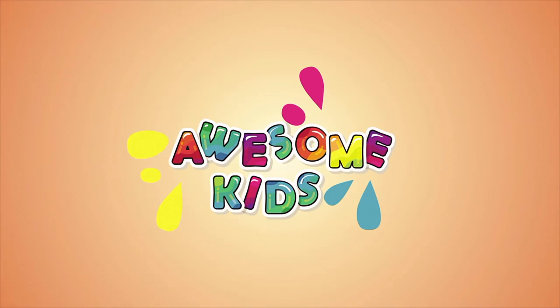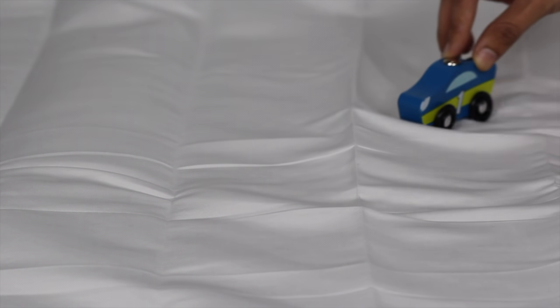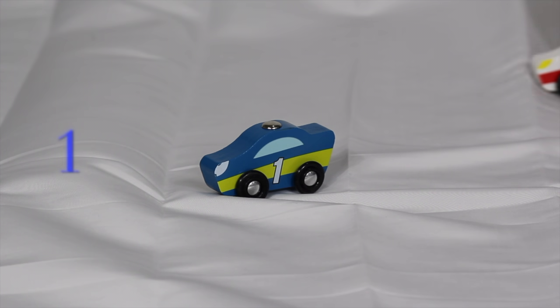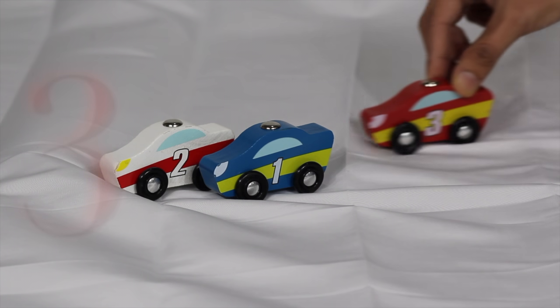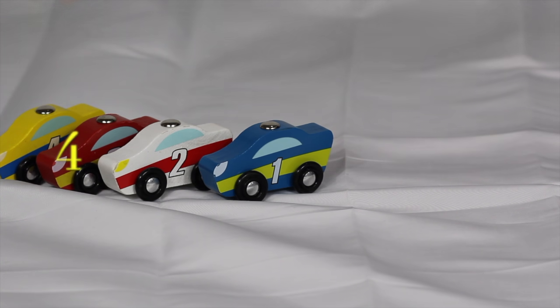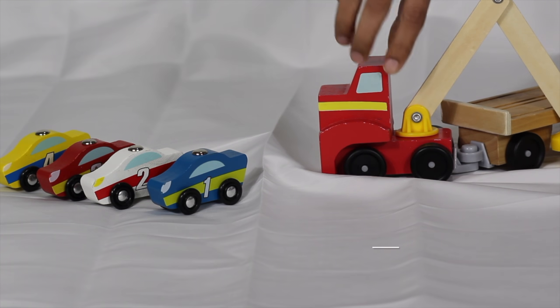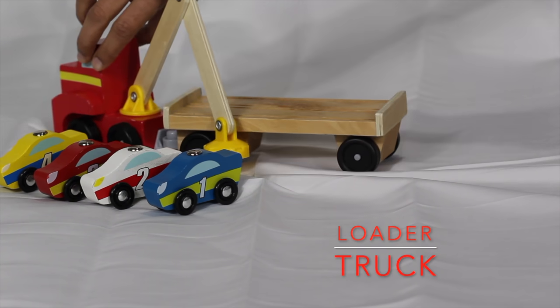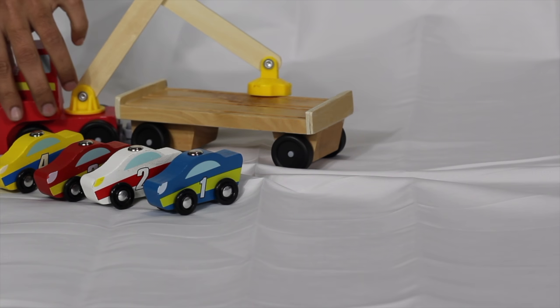Awesome, kids! Look, here is our loader truck. Loader truck load cars on the truck and deliver cars to different places.